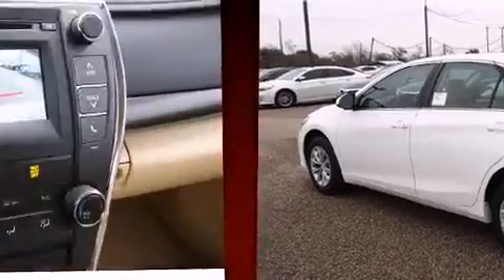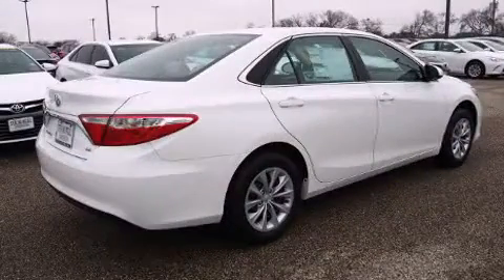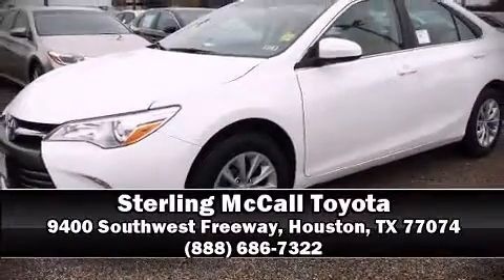A panic alarm and four-wheel disc brakes with ABS round out the safety package. This car was designed with safety in mind, allowing you to drive with even greater assurance. Stop by our dealership or give us a call for more information.